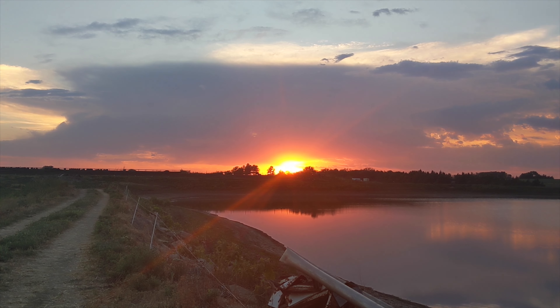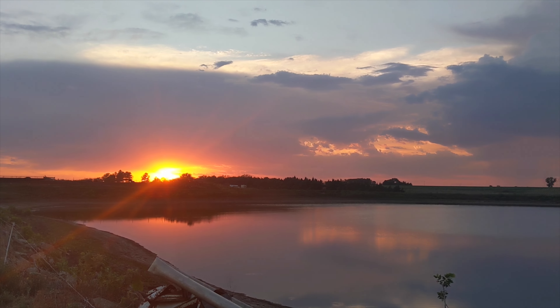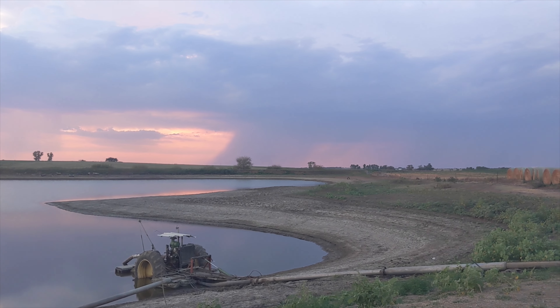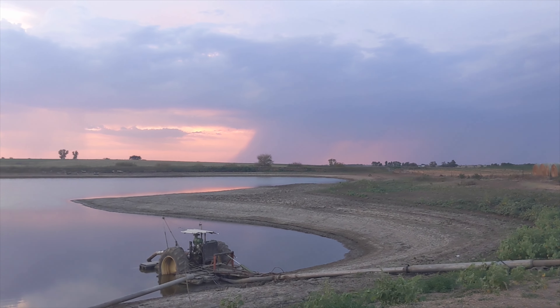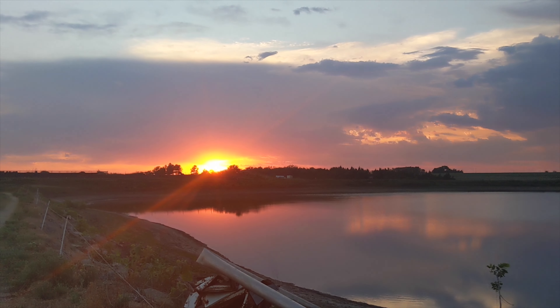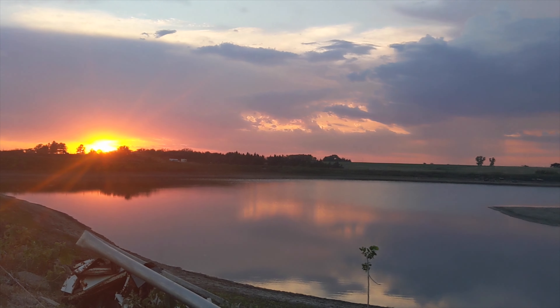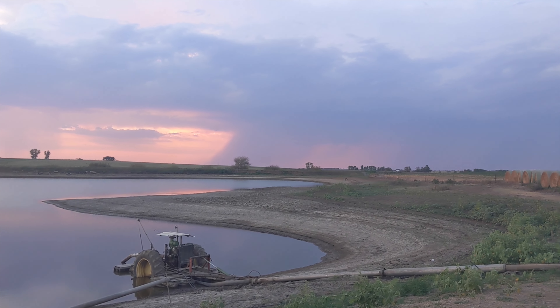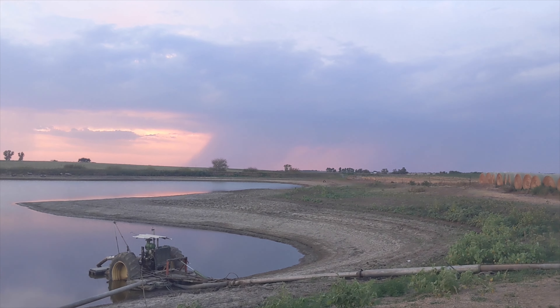It doesn't look like it's going to rain tonight, so I'm starting to pump back up. It sure is a beautiful evening — going to be thankful for some cooler weather at least. Quite the sunset. They're getting rain up by Minneapolis where my wife's from. I've been starting the pumps up in the evenings and shutting them off in the afternoons while it's been over 100 degrees.